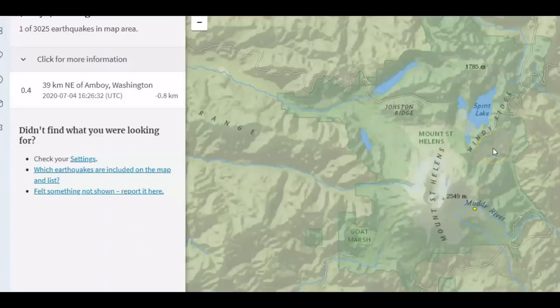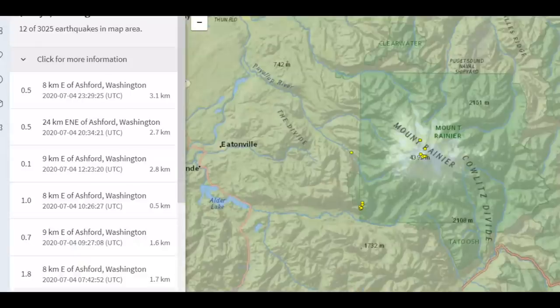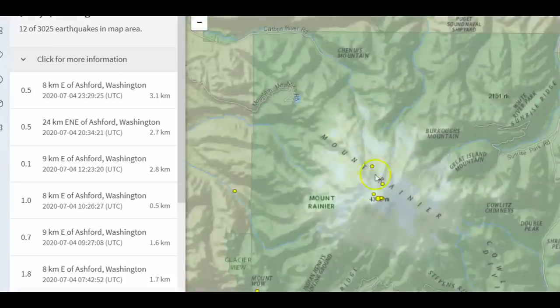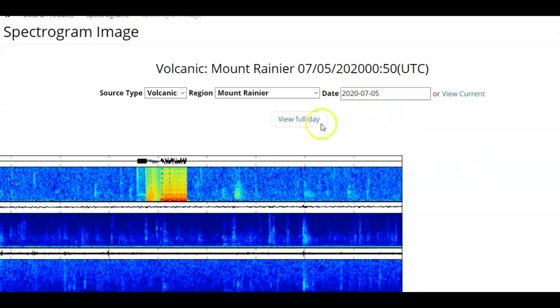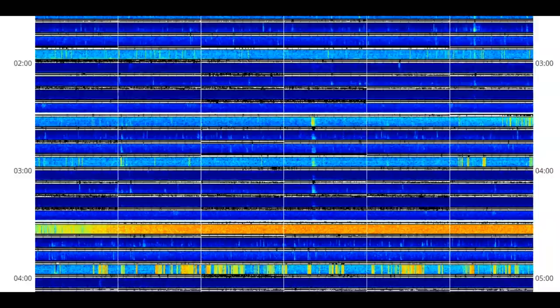Here's an image from USGS earthquakes for the last seven days. This is Mount St. Helens — the last one recorded that they're admitting to is a 0.4, that was on the fourth. Mount Hood has three listed, but none for that earthquake I showed you as an example. Then Mount Rainier — I'll try and pull this in a little bit — the last one listed is on the fourth. Here we have the spectrogram for Mount Rainier and we've got an earthquake right there, and that was yesterday, on the fifth.